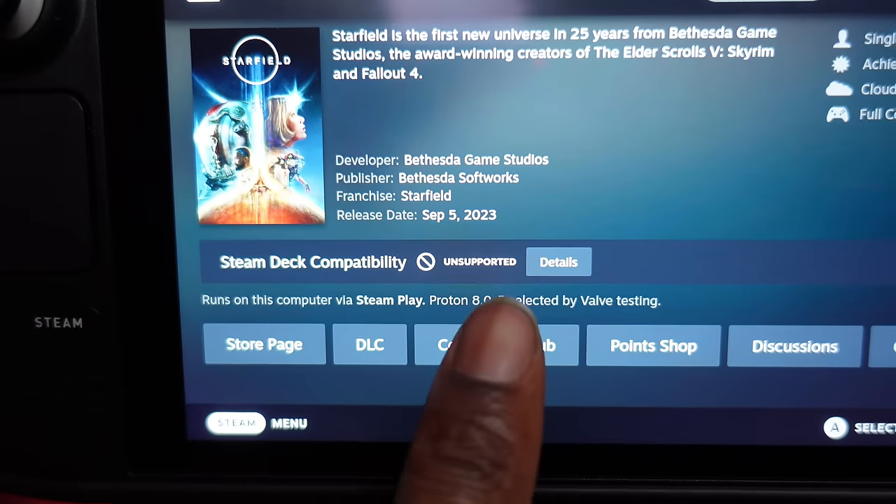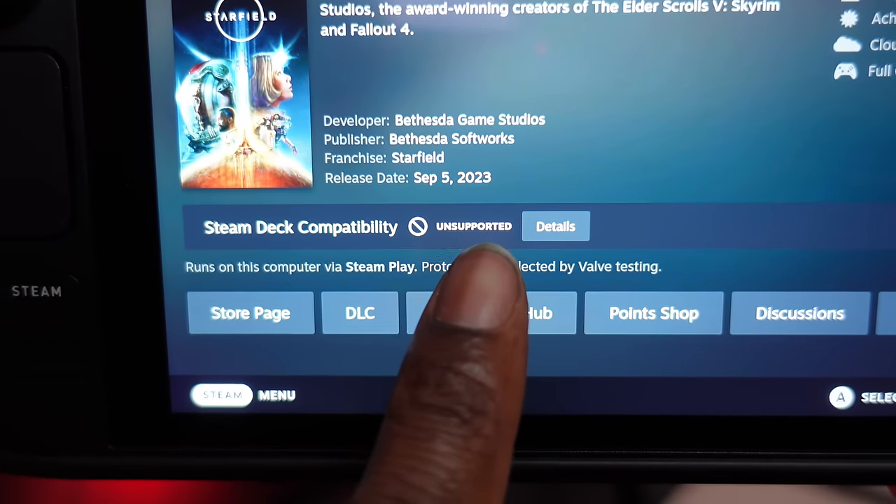Even though you have access to the entire Steam Library, not every game is playable on the Steam Deck due to compatibility issues or performance. If you want to check the compatibility of a game before buying it, I recommend going to ProtonDB.com — it'll tell you everything you need to know about playing that game on the Steam Deck. If a game is not on Steam to begin with, you'll have to find another way to play it, which I'll get into a bit later. Other than that, most games on the Steam Library are playable and run well without any tweaking.